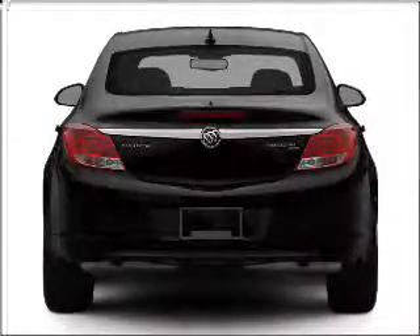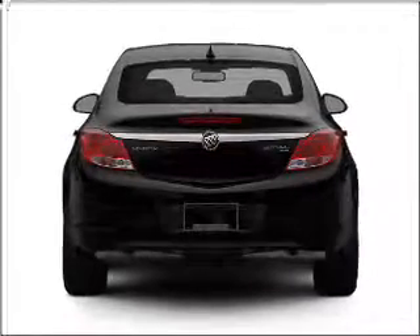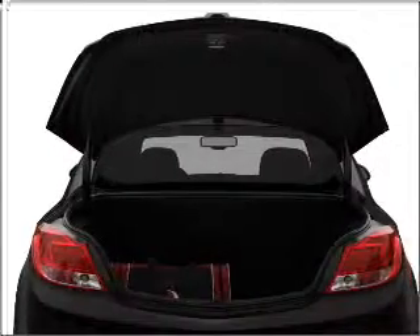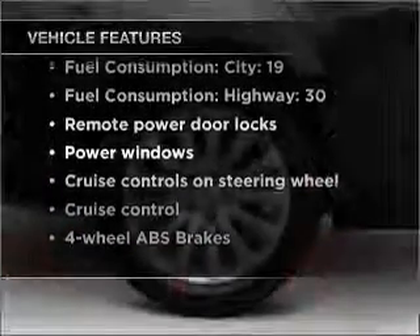Stand out from the crowd with premium wheels. The anti-lock braking system will help deliver you safely to your destination. And memory settings make for a more comfortable ride. And with these notable features, you won't want to miss out on the opportunity to own this amazing vehicle.